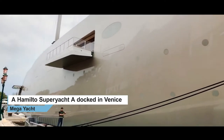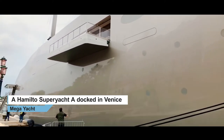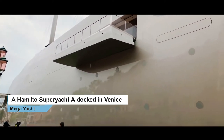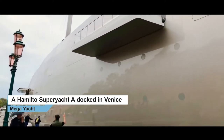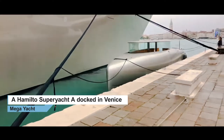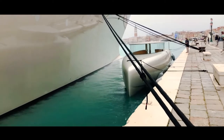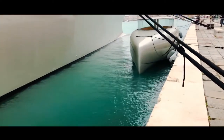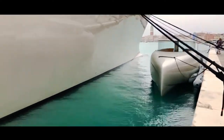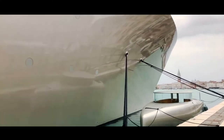He has one of the balconies open over there. Let me show you the tender from the bow — check the tender. Compare the tender size with the mothership.